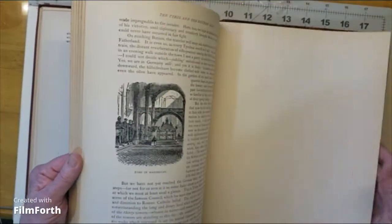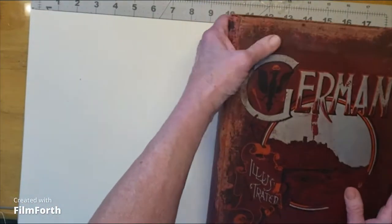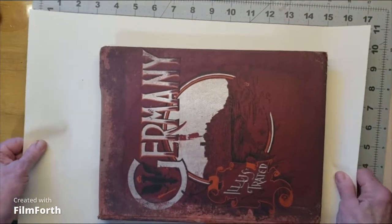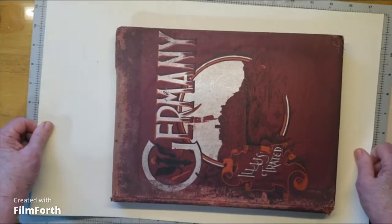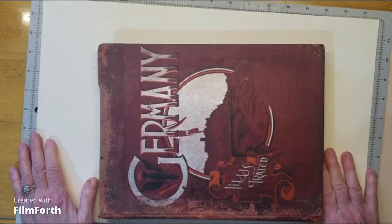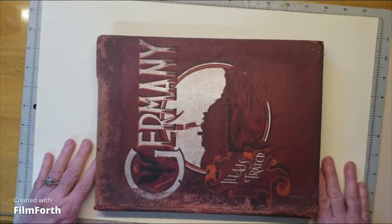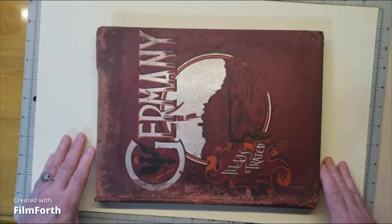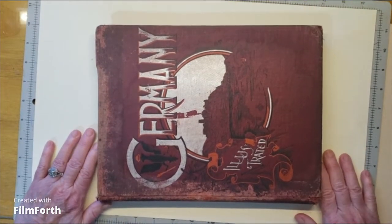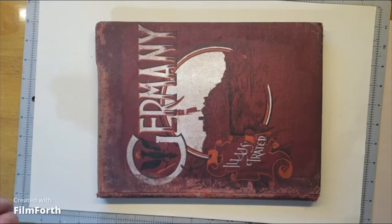I found a ledger type of book that was from the Masons — it was the minutes from their meetings, all handwritten and beautiful, beautiful script, and very old. But it was 95 bucks, and I'm like, no, I'm not making enough off my journals to pay 95 dollars. Okay, that's it. Let me go on to the video now.